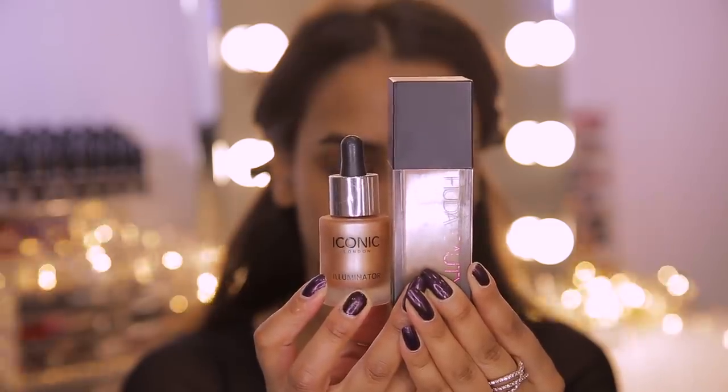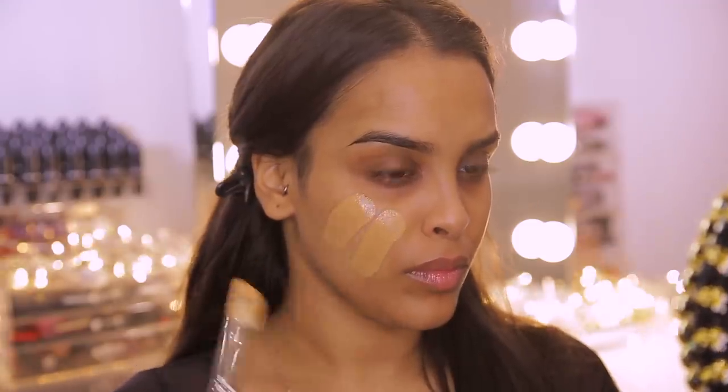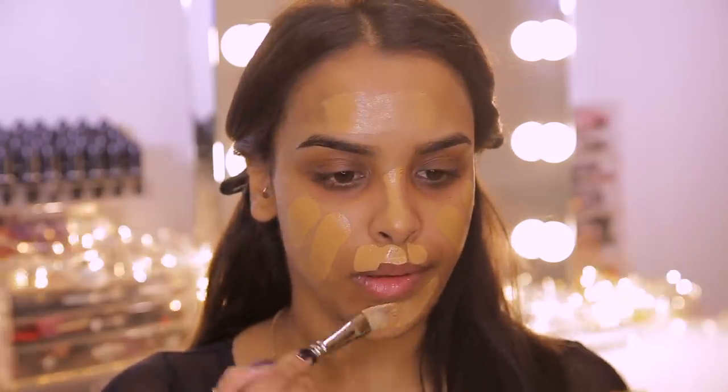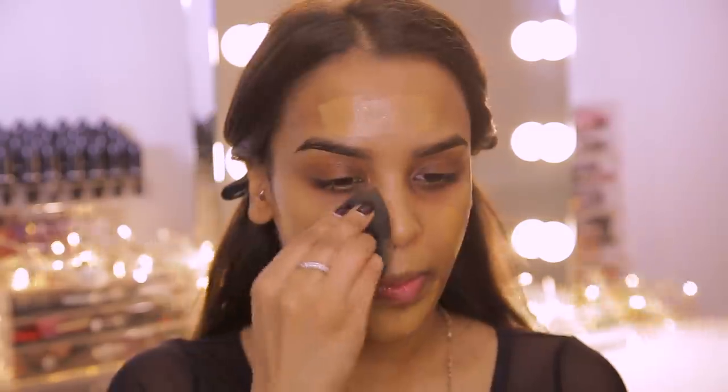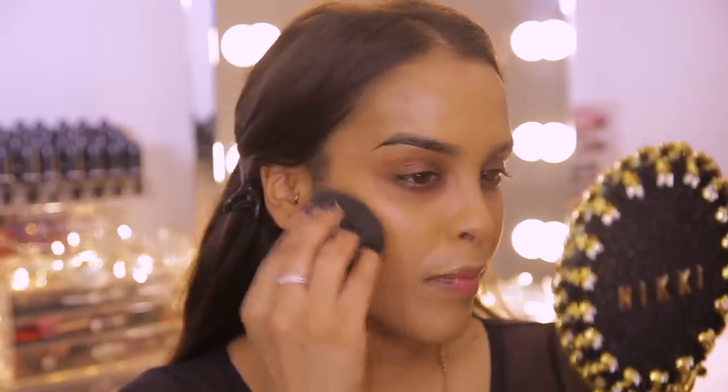I'm going to be using the Huda Beauty Faux Filter Foundation in the shade Brown Sugar. This is a little bit thick for my liking and I want full coverage, but I don't want it to look really cakey. So for a little bit of luminosity I'm going to add a couple of drops of my Iconic London Illuminator Drops in the shade Original into the foundation, so we get that really nice glossy look to the skin. Then I'm going to apply it all over the skin and neck area with a damp beauty blender.